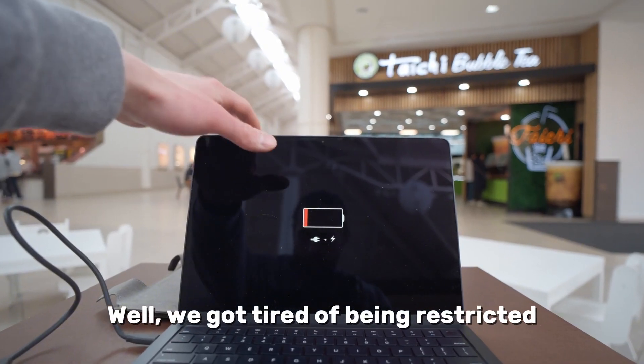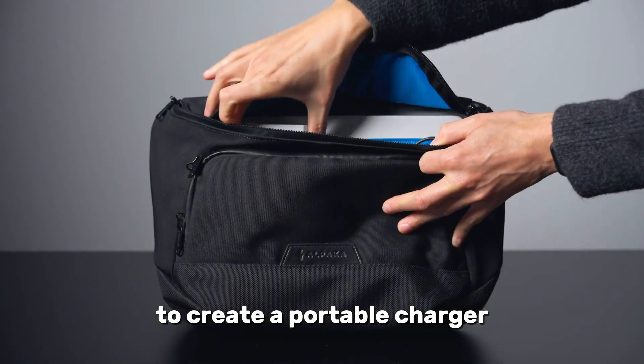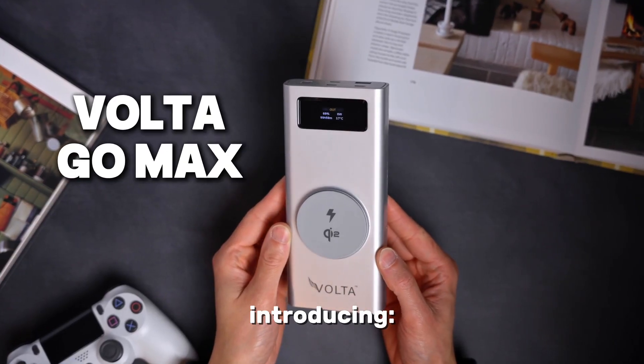Well, we got tired of being restricted by our battery capacity. So we made it our goal to create a portable charger that can actually get you through the day. Introducing the Voltigo Max.